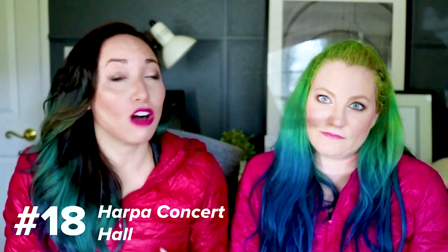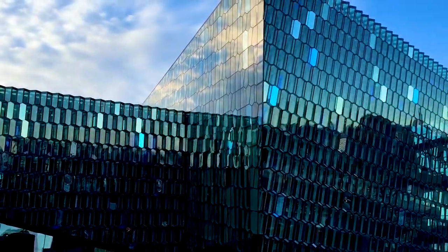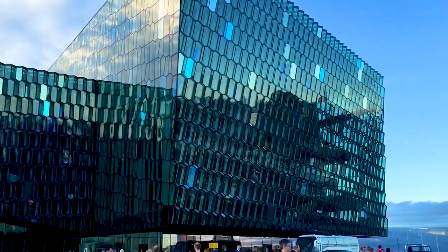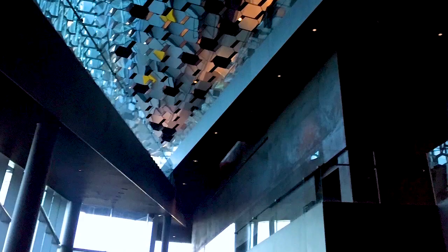Number 18 is the Harpa concert hall, also located in Reykjavik. Similar to Hallgrímskirkja church, it's also inspired by the natural landscape of Iceland — it looks like little hexagonal bubbles, kind of like water. The geometric structure of the exterior was inspired by one of my favorite Icelandic artists, who I follow on Instagram. If you're obsessed with architecture like we are, this is a must-see while you're in Iceland.